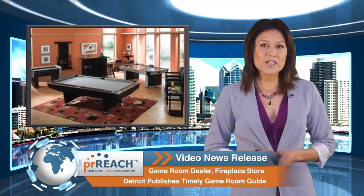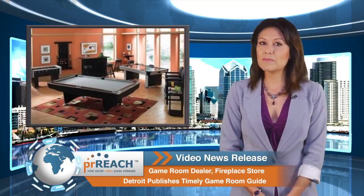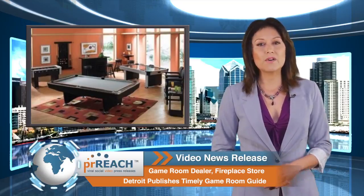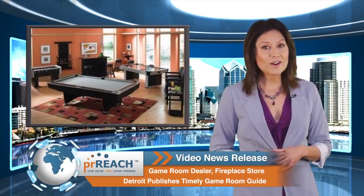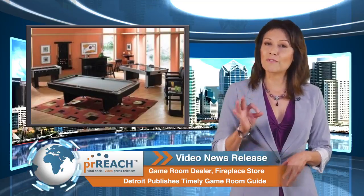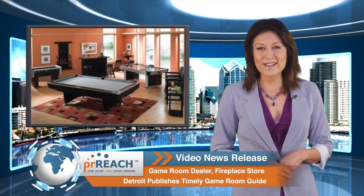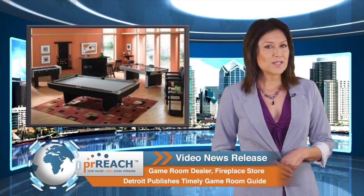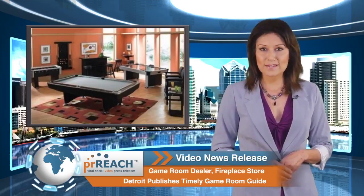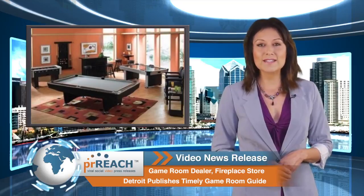Set clear expectations ahead of time. The key to creating the best game room at home is to be realistic about not only how much money you can invest, but also how long it should take to design your perfect room. Remember, some of the best game rooms at home are a work in progress, and it's perfectly acceptable to buy pieces one at a time. Be smart, strategic, and practical, and you'll be more satisfied and happier with the ideal game room at home.